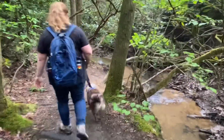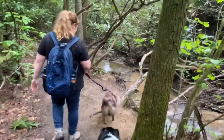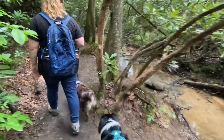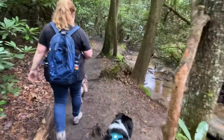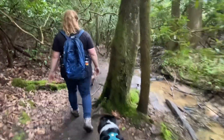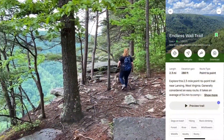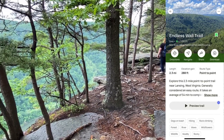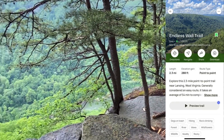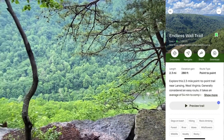That view you just saw in the first part of the video is from the Diamond Point Overlook, which is accessed by this trail here. This is the Endless Wall Trail — it was probably our favorite hike in New River Gorge. I think it's our favorite hike ever. Wall to wall, you had views, you had river walks, you were going over bridges. All the fun little things you like to do on a hike, this hike had it. It was a great trail.